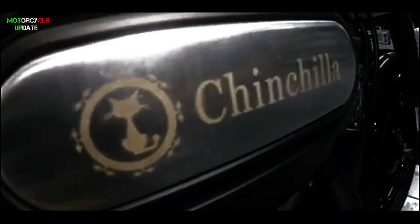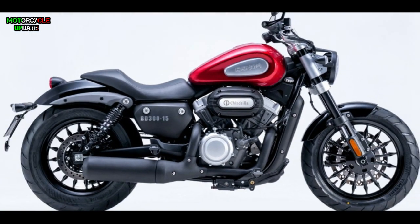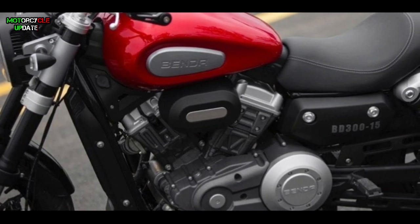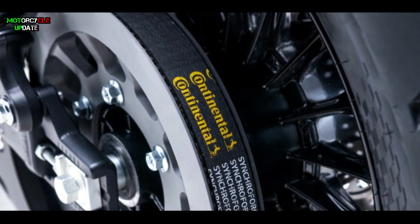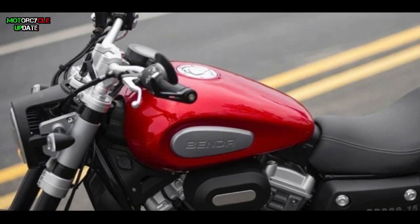The Benda BD300 Chinchilla is powered by a 298cc parallel twin-cylinder liquid-cooled engine. This engine can provide a maximum power of 30 horsepower, and the top speed can reach 130 km/h. All the power is distributed to the rear wheel through a belt drive.